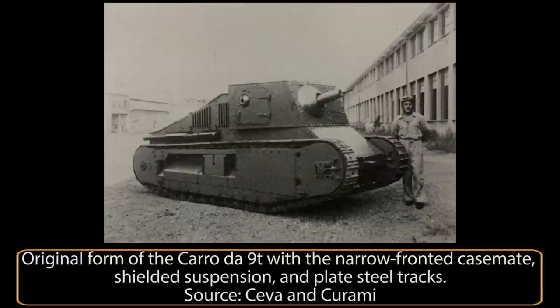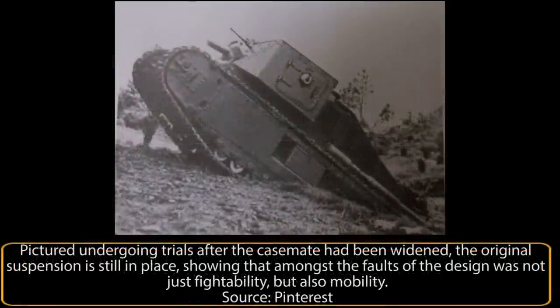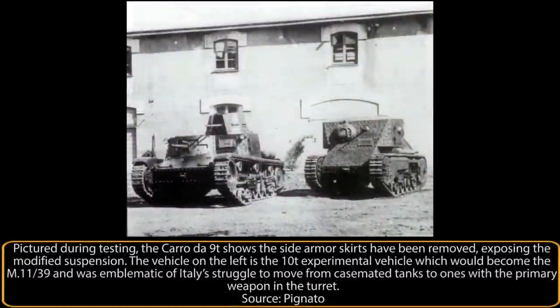With the Italian army slowly modernizing, vehicle names were being changed to reflect a new military concept of operations after 9th May 1936. As the Carro da 9T was still an experimental tank at this time, it is unclear what official nomenclature would apply, as its role was clearly one for assault and breakthrough as the Carro de Rotura. It had been named, perhaps semi-formally, as the M33. For clarity, the vehicle which had started as Carro da 9T is simply considered in terms of early (original, with narrow casemate and enclosed suspension), intermediate (with widened casemate and original suspension), and late (modified) forms.